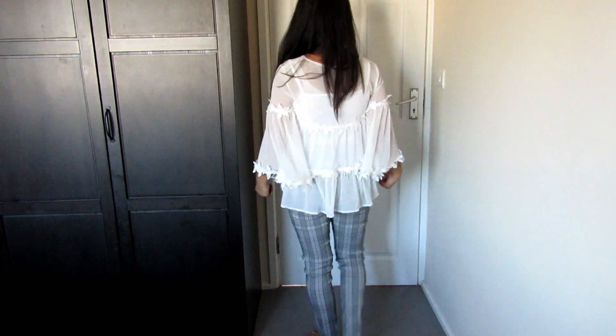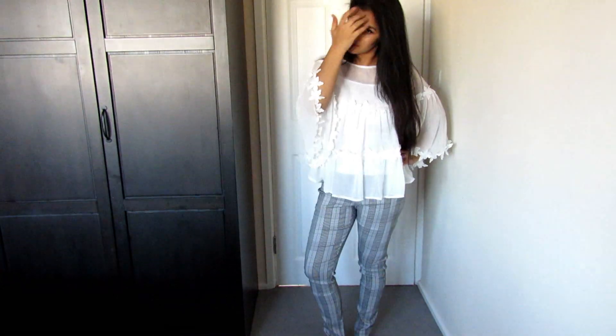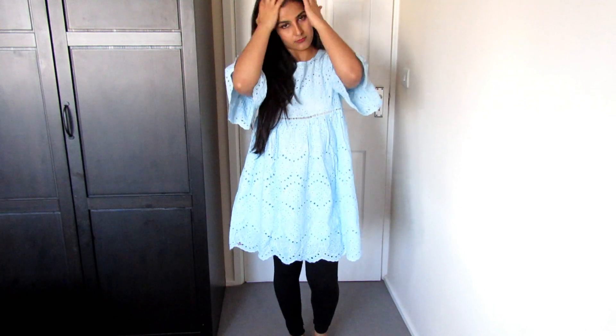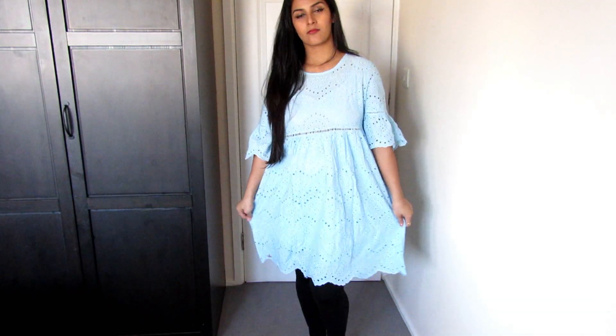I am obsessed with umbrella-cut sleeves. The third thing I bought from Shein is this crochet-type dress. It is very thick, not thin material. You can definitely wear it without leggings — I've put it on and it looks good.